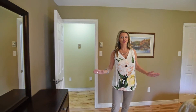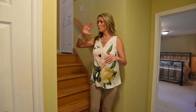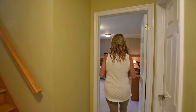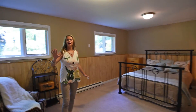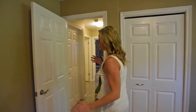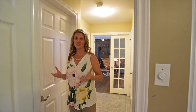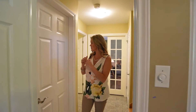Now let's go downstairs for the basement tour. When we come down the stairs, we're going to go to the left first to show you this great, fantastic room — lots of natural lighting and tons of closet space. And this mudroom out here is massive in size. It also has a walkout to the backyard and access to the garage.